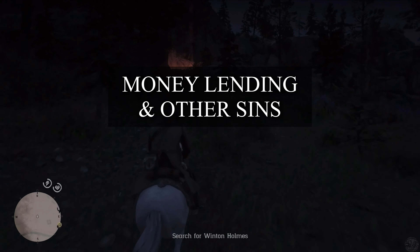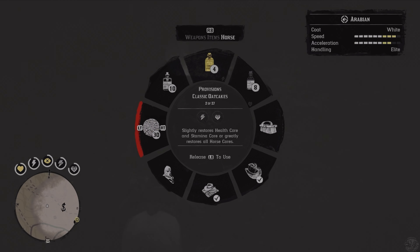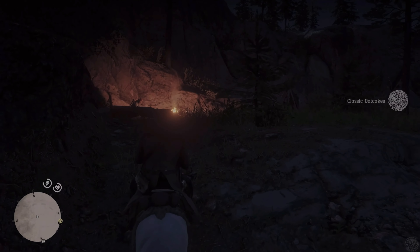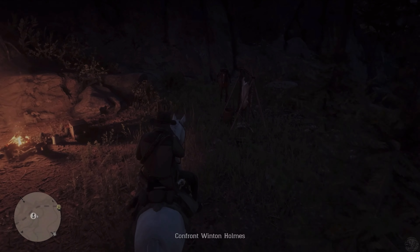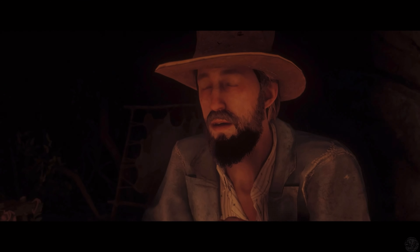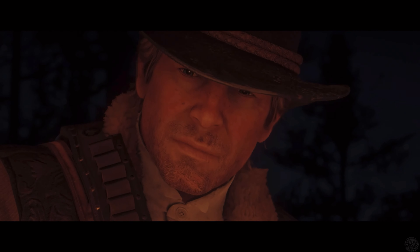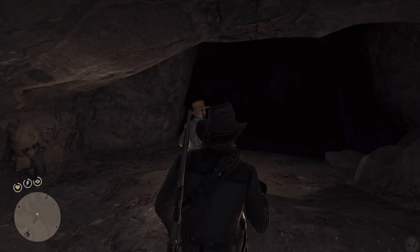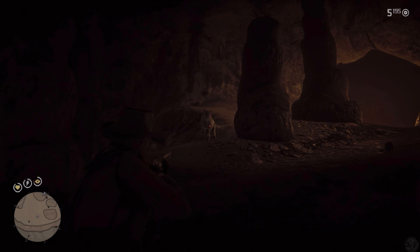Money Lending and Other Sins. Most of the money lending missions make you feel like a horrible person as you strong-arm vulnerable people into giving away the last of their money or belongings. But most of them aren't creepy missions — that is until you reach the fourth one, where you attempt to get cash from Wynton Holmes. He tries to pay his debt with the pelt of a rare cougar, but you have to help him acquire it first. This means heading into a dark cave where the cougar is living. Roaming around the place with the knowledge that a wild cat could jump you at any moment is unsettling.